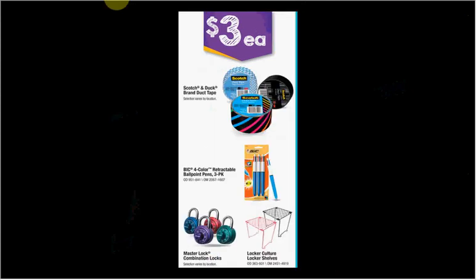On sale for $3 is the Scotch and Duck brand duct tape, the Bic four-color retractable ballpoint pen three-pack, the locker culture locker shelves, or the Master Lock combination locks.